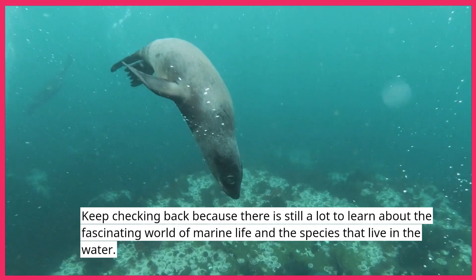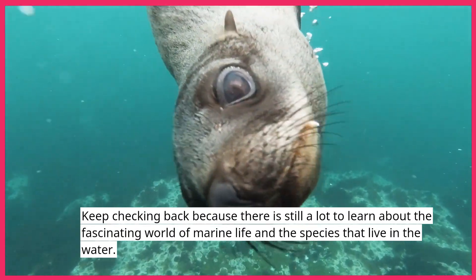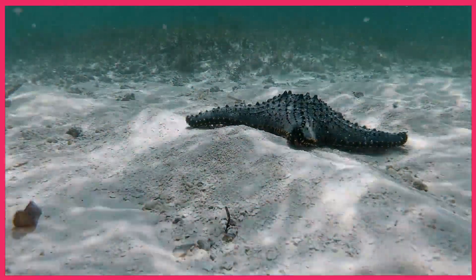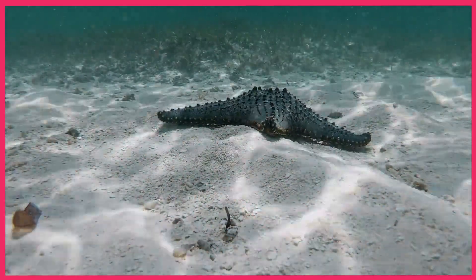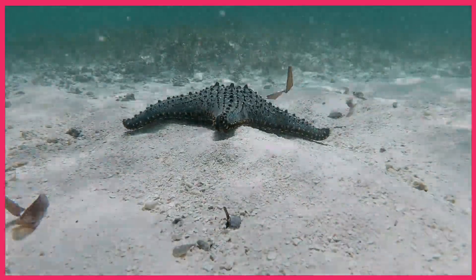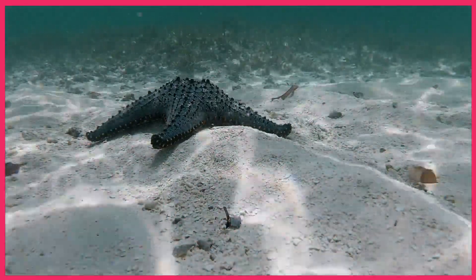Keep checking back because there is still a lot to learn about the fascinating world of marine life and the species that live in the water. Thank you for watching. If you enjoyed this video, please like, subscribe and share. Don't forget to click the notification bell to get informed of when new videos are uploaded. See you in our next video. Goodbye.